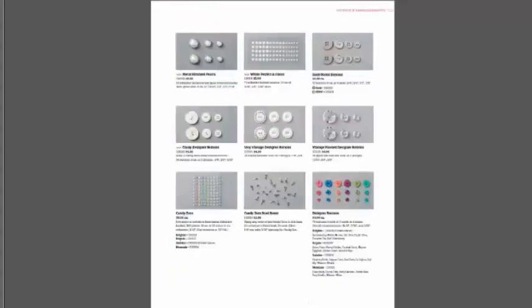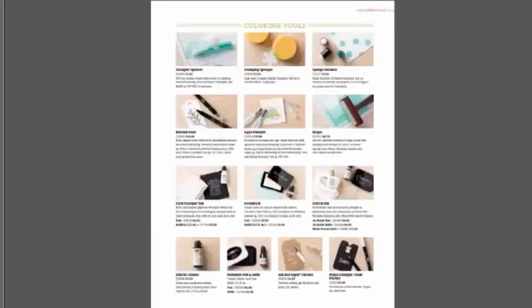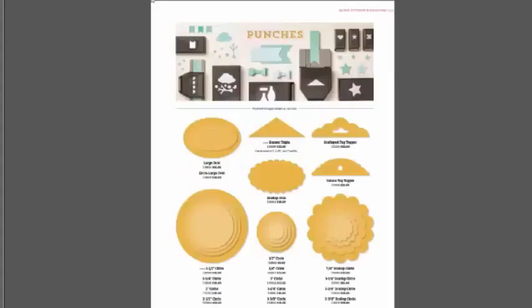New decorative masks. New washi tape. Beautiful new ribbons — if you see lots of new ribbon you want, check out my product share for ribbons. Embellishments will also be part of my samplers. You have a choice of three different samplers or one 'I want it all' option, because I respect that people want it all.